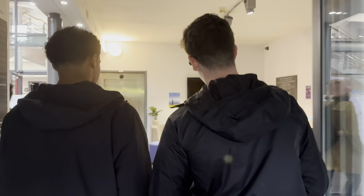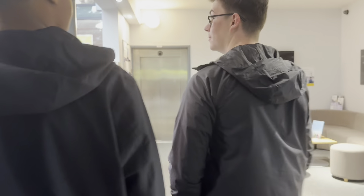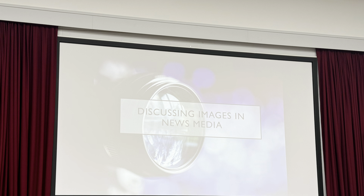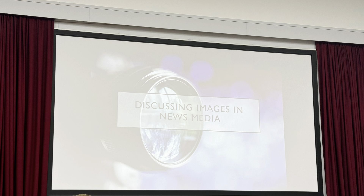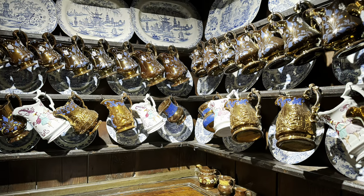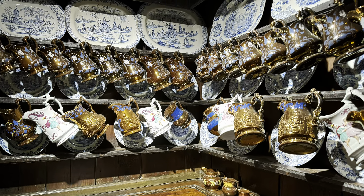This is actually us walking into our lecture the next morning, where we learned about images in the news media. Basically, we learned how news panels will actually crop pictures to show a specific message they want to portray — it can be either positive or negative. It was very interesting, and the lecturer pulled out some British tabloids, which was pretty cool.